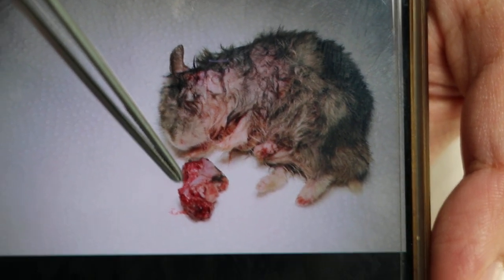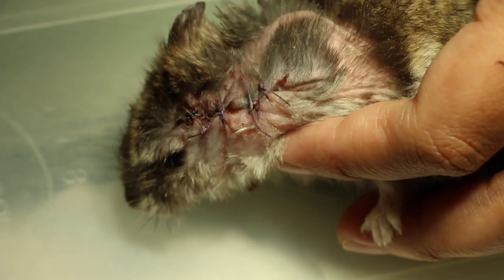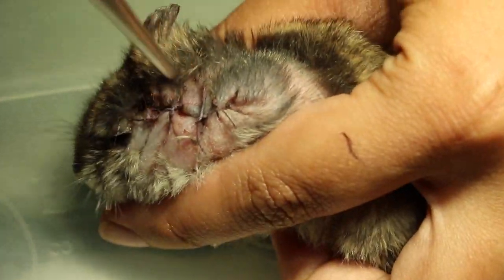This is the after-surgery photo. You can see the stitches here — the hamster is doing okay. He is eating and drinking normally, and urine output is also normal. He will go home today with disinfectant wash and antibiotics.